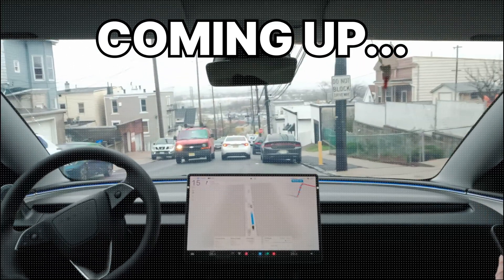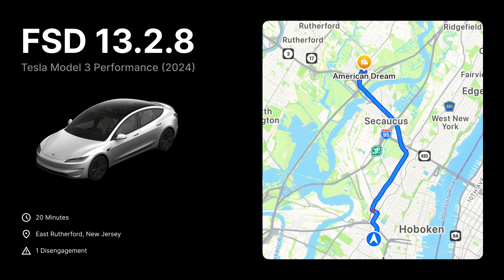Oh boy, I have no idea how FSD is going to fit through here. Hey guys, we're going shopping at the American Dream Mall in New Jersey. It's raining and there's quite a bit of traffic today. FSD makes a mistake towards the end of this video, but it performs some impressive maneuvers on the narrow streets of Jersey City. Let's dive in.